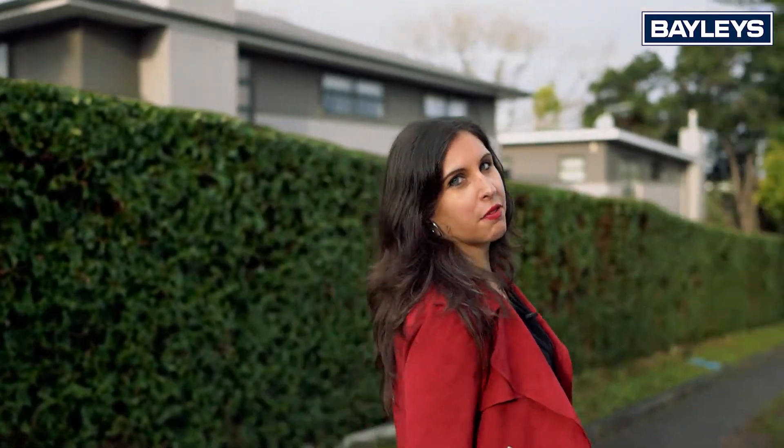In 1950, Jack and June came down this driveway and made a home on the Pamir Basin. As their lives changed, the house grew and evolved. Now in 2020, it's your turn.